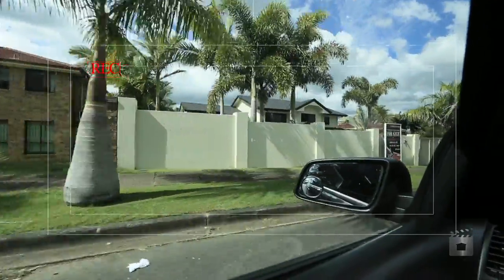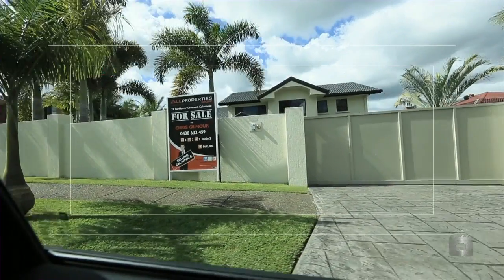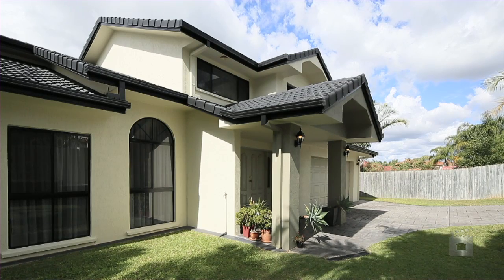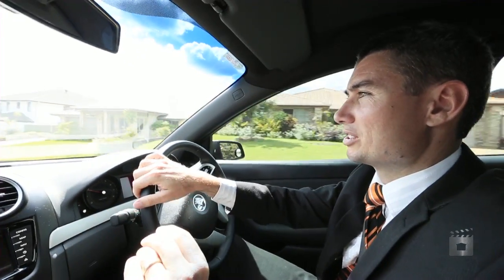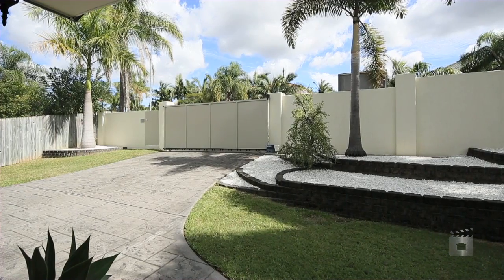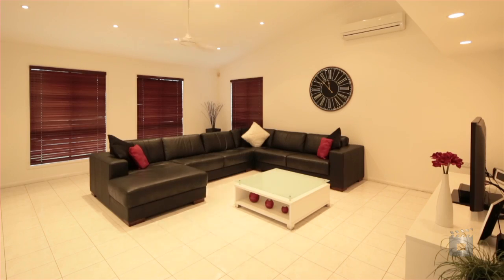We're off to probably one of my most prestigious homes that I've listed. This one's number 76 Sunflower Crescent in Kalambar, and this home is an incredible home. It is huge — one of the biggest homes I think I've ever listed, right in the heart of Kalambar. Absolutely sensational home.